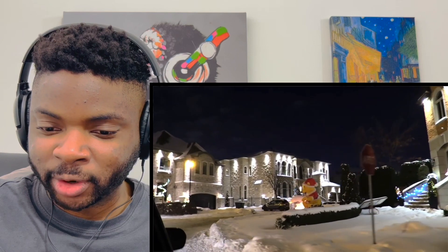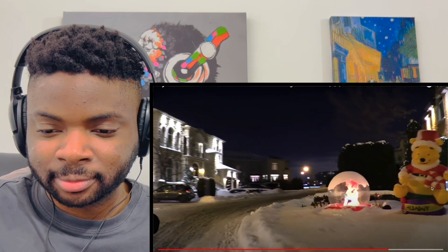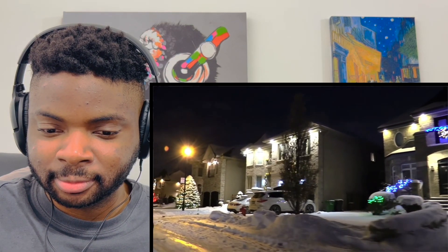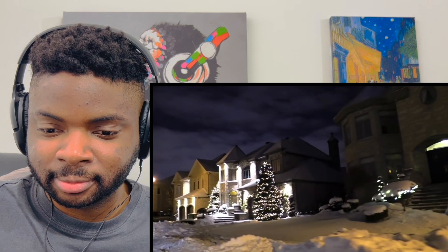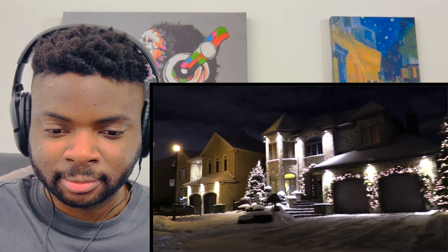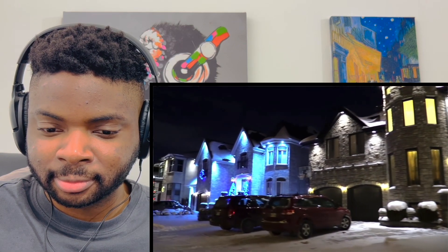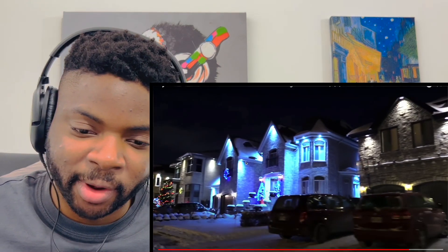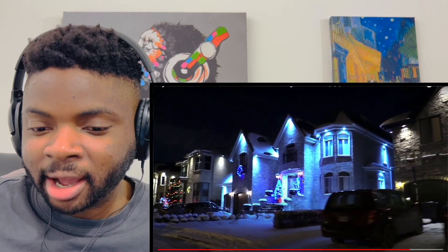That's a big Christmas tree — that's pretty cool. This might be my favourite one so far. It's quite similar to the other one that we saw with the blue lights, but this is different. I like this one.